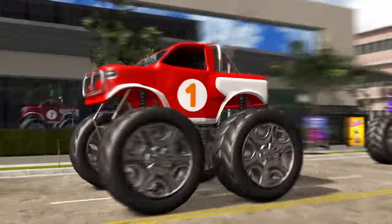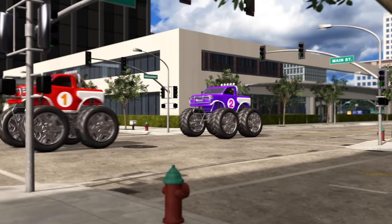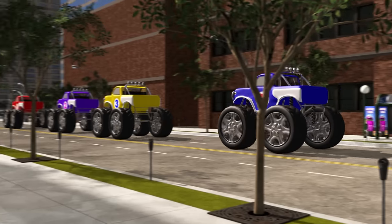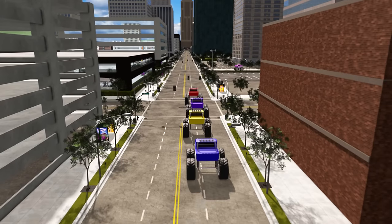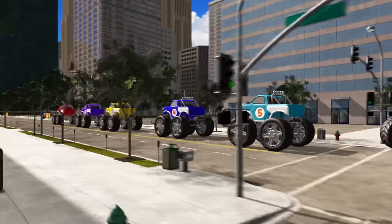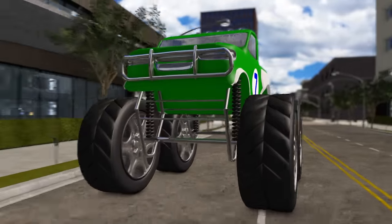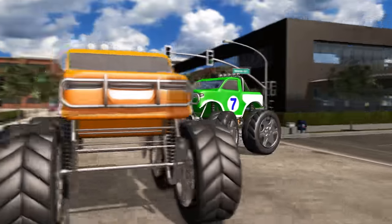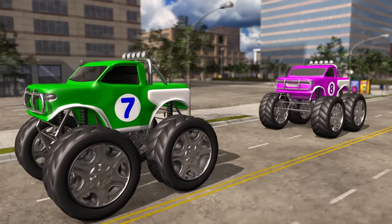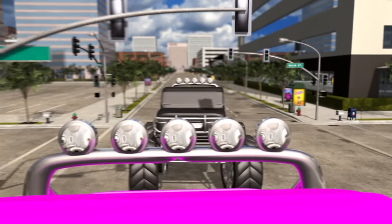Here's monster truck number 1. And here's number 2. Here comes numbers 3 and 4. Now we have 4 monster trucks! There's number 5, and the orange one is number 6. Woah, look at those huge tires on number 7! Here's number 7 and number 8. Look out!